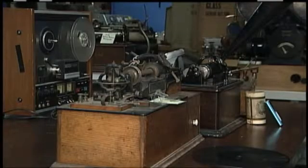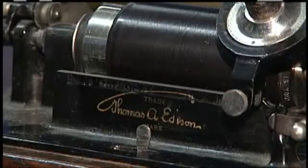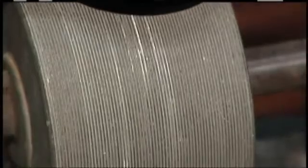Carl Haber, senior scientist at Lawrence Berkeley National Laboratory in California, has worked extensively using modern technology to restore old audio recordings, many made on flimsy materials. When Edison recorded that thing, he used a stylus that impressed the sound vibrations vertically into the surface, up and down. And so we have a special microscope which can measure in great detail the depth of a surface.